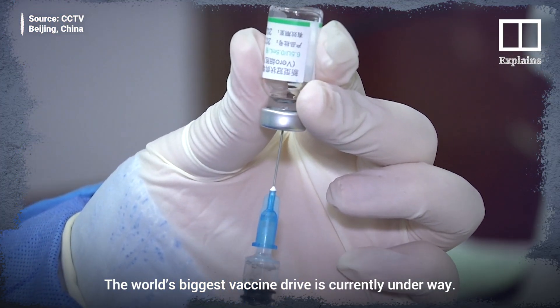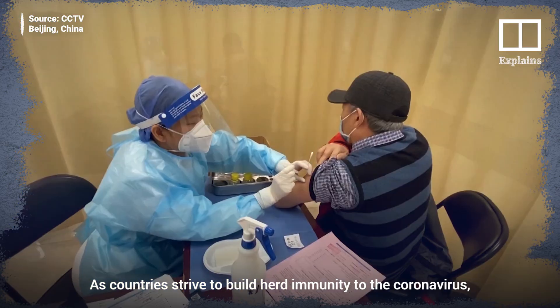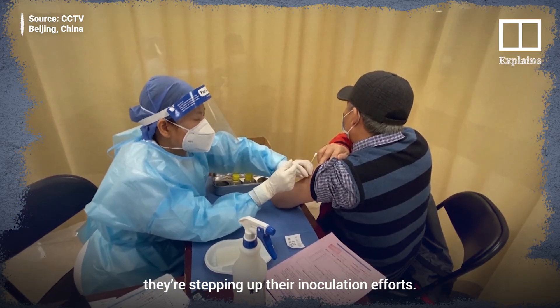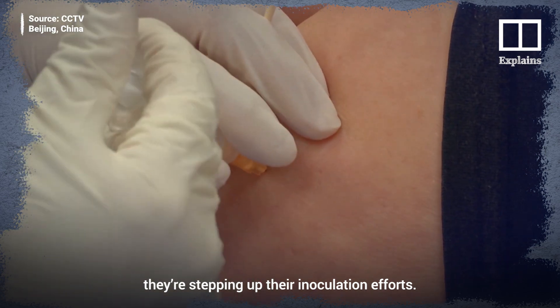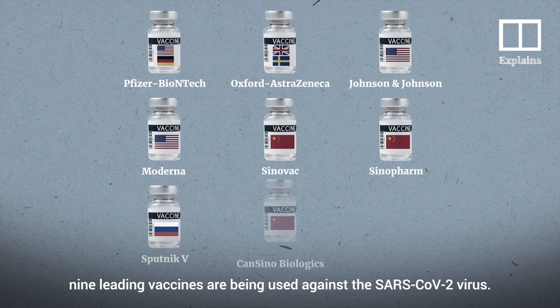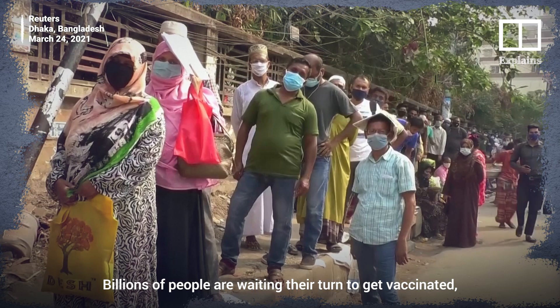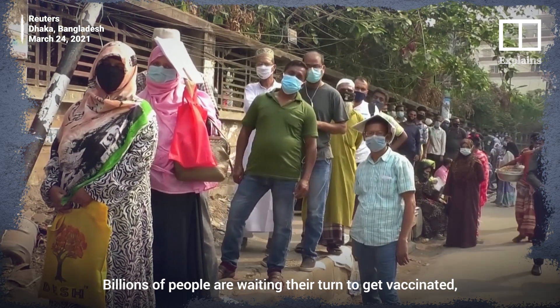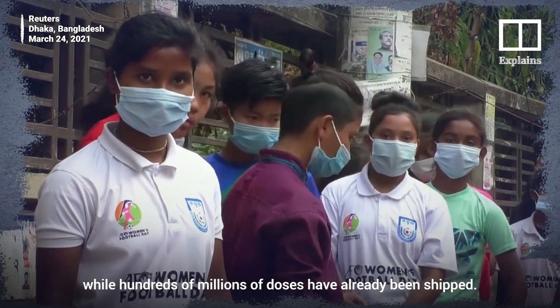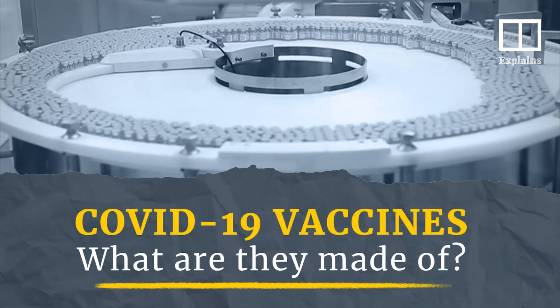The world's biggest vaccine drive is currently underway. As countries strive to build herd immunity to the coronavirus, they're stepping up their inoculation efforts. As of March 2021, nine leading vaccines are being used against the SARS-CoV-2 virus. Billions of people are waiting their turn to get vaccinated, while hundreds of millions of doses have already been shipped. But what are these vaccines actually made of?